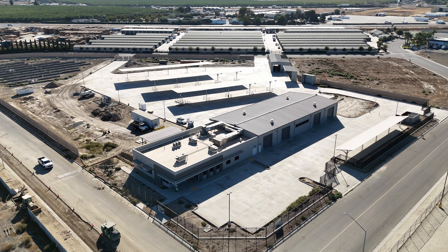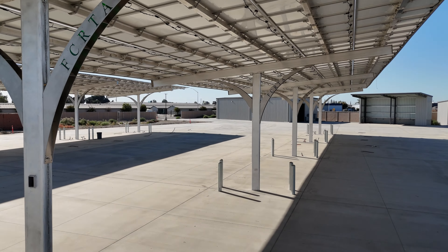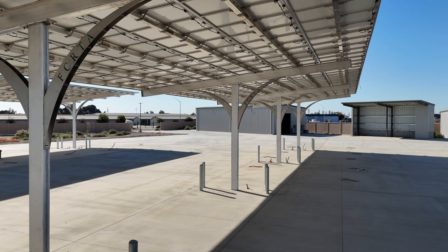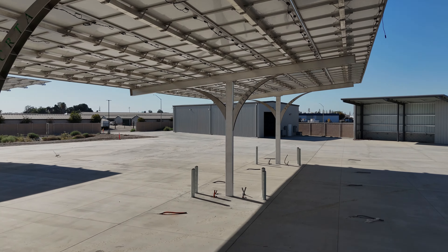At the heart of this newly constructed facility is a 1.3 megawatt DC solar system designed to power the future of electric transit. This advanced solar array features a cantilever solar carport, three cantilever solar bus ports, and a ground-mounted solar farm combining energy efficiency with smart design.